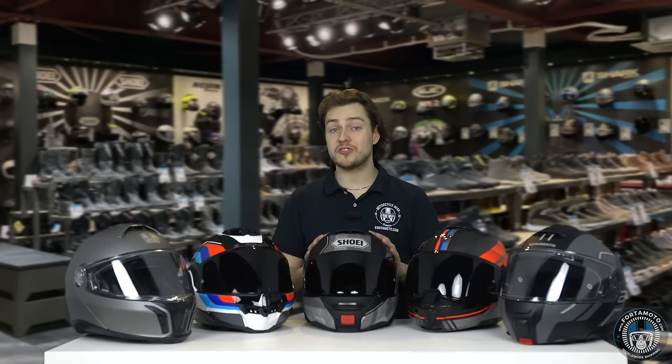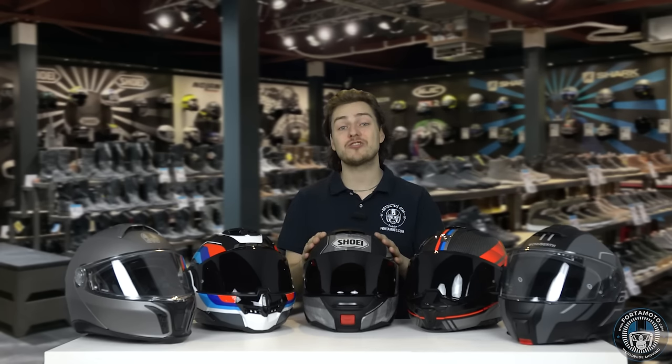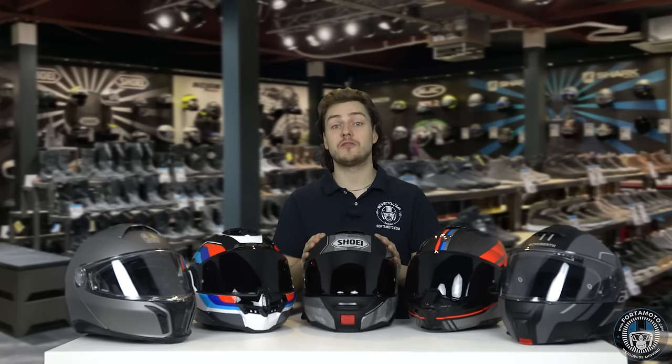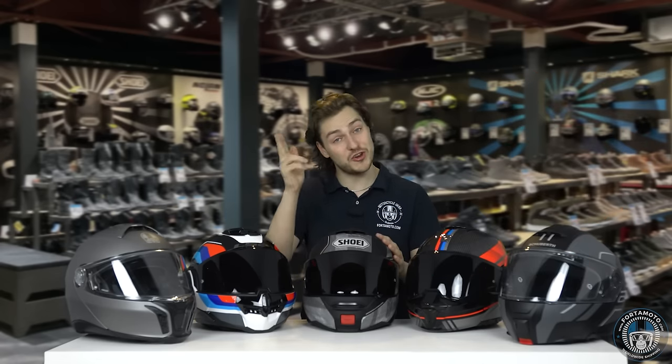Well, that pretty much wraps up this video on the five best modular helmets. Thanks so much for tuning in. I hope that you liked watching the video and that you now have a better idea of which helmet is the right one for you. It would be very much appreciated if you'd click the thumbs up button and also subscribe to our channel — that way we can keep putting in all the hard work and you've always got something to watch. Check out our full collection of motorcycle helmets over at fotomoto.com, or come and see us in one of our shops in the Netherlands. Either way, thanks again for watching and I hope to see you again next time. Ride safe, cheerio.